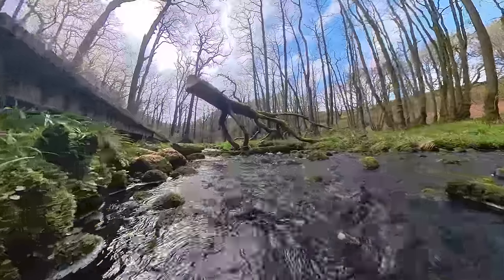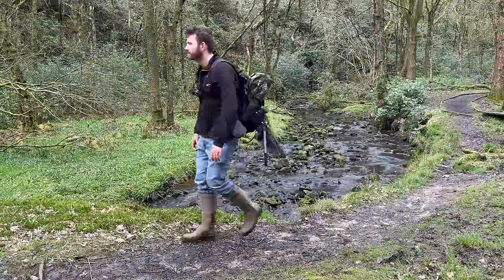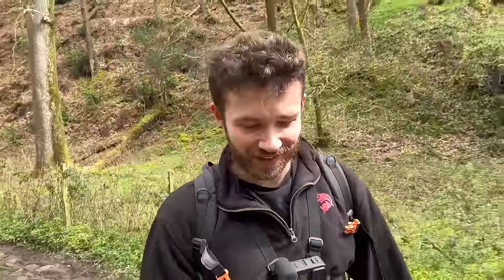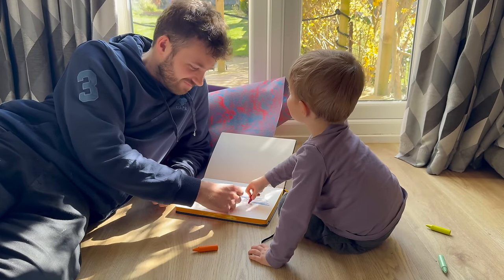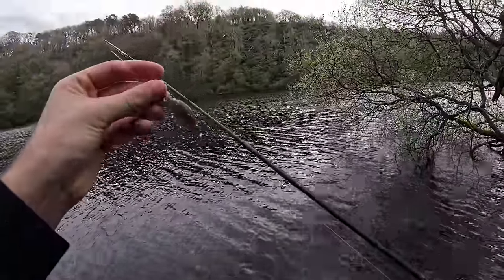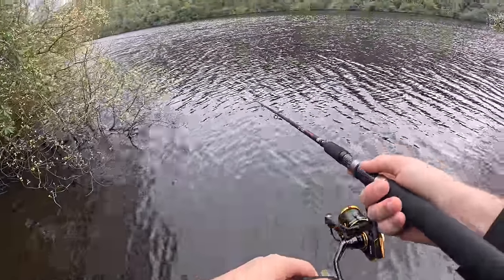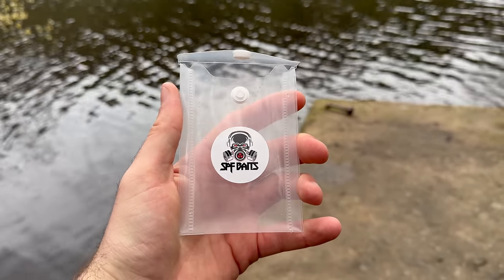Soon we'll have the bluebells as well — what you can see around you now, which is all pretty much just grass, will be a carpet of blue and I cannot wait for that. I really hope I can hit that sweet spot when they're out because it can be quite hard to predict when the bluebells are going to come out. Now, this is what I've got to show you — you might remember a while ago I was playing around designing some of my own lures. This is the first prototype model of the Northern Lights Perch. Look at that — it is so cool, and this is my first ever cast with it. It casts like an absolute dream as well. I've still got a few tweaks to make on the design.